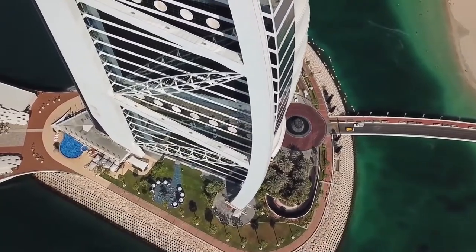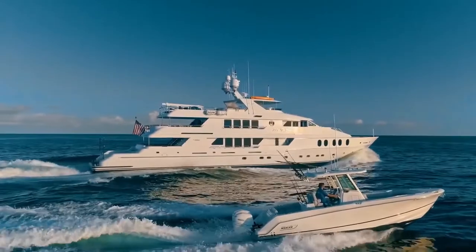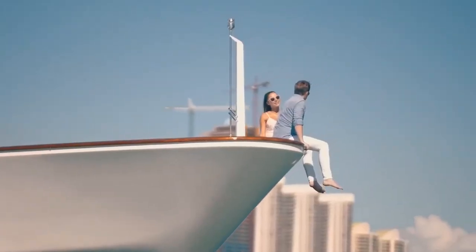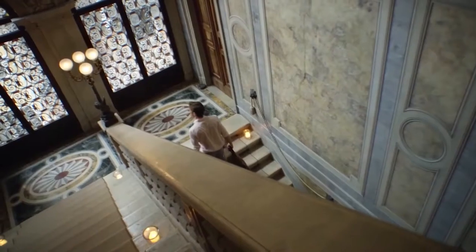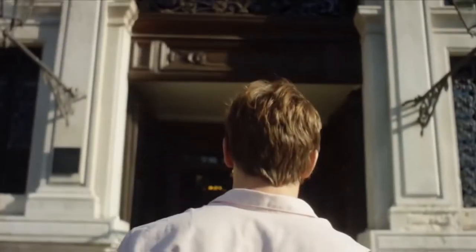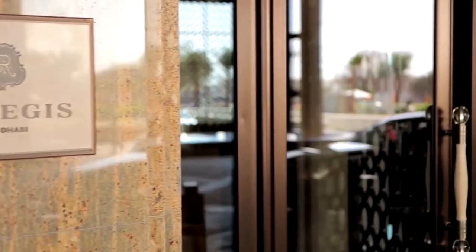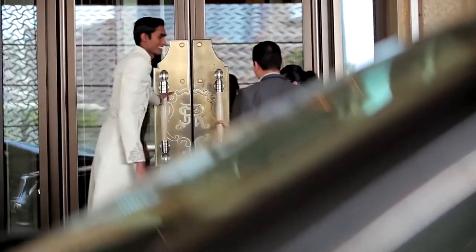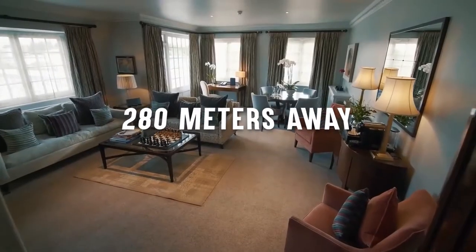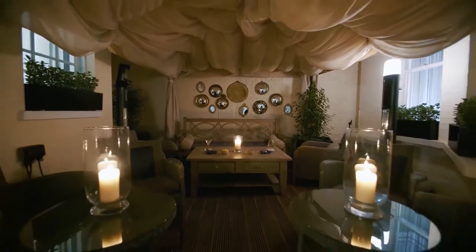When you enter the Burj Al Arab grounds, you will be overwhelmed by Dubai's most luxurious towers and witness elegance at its epitome. The Burj Al Arab is a work of art that resembles a ship sail and overlooks Dubai city. It is one of the world's tallest hotels, built on an area previously called Miami Beach, located on a coastal island 200 meters away from the former Chicago Beach Hotel.